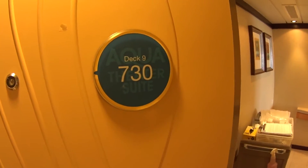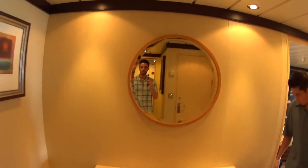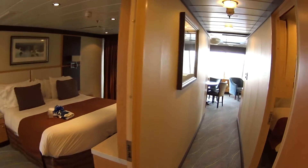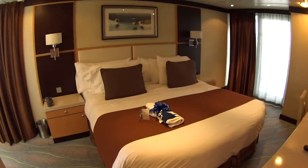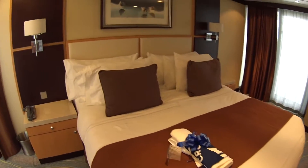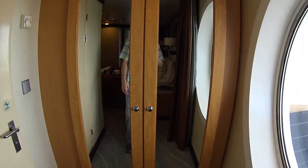We're looking at an Aqua Theater Suite here on board the Allure of the Seas. I'm Mike Lukins, welcome to Affluent Journeys — that's my website, affluentjourneys.com. The Aqua Theater Suite accommodates eight people, so it's a big room and it's one of the best rooms you can get on board the Allure.